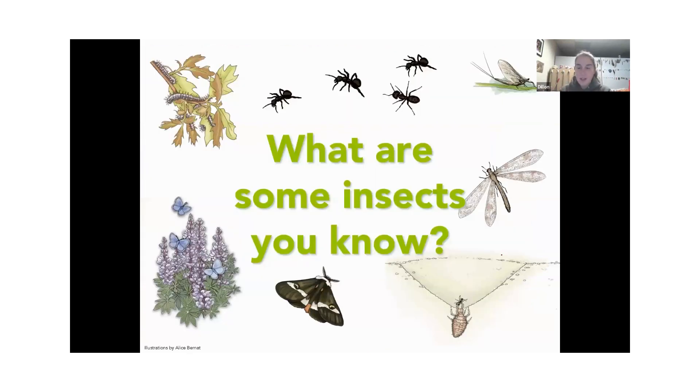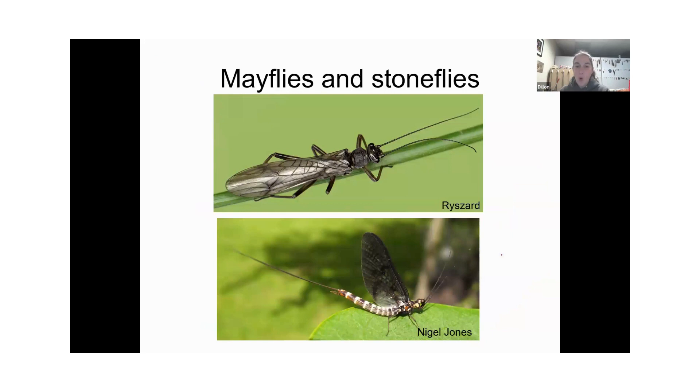There are millions of species of insects and many we haven't even identified yet. This is going to be a broad, big-picture overview, but hopefully these are some insects you're familiar with. I'm going to start with some of our oldest insects — some that have been around longer than the dinosaurs.